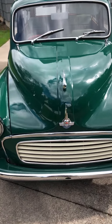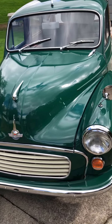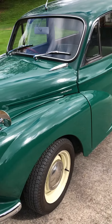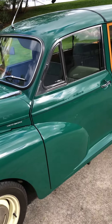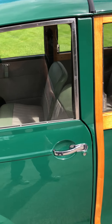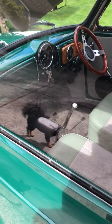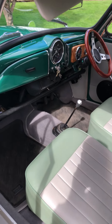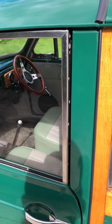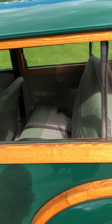1963 Morris Minor Traveler. I'll give you a bit of a walk around so you can see it with some better lighting. Right side drive. We stored it about 2008. I've had it 12 years.